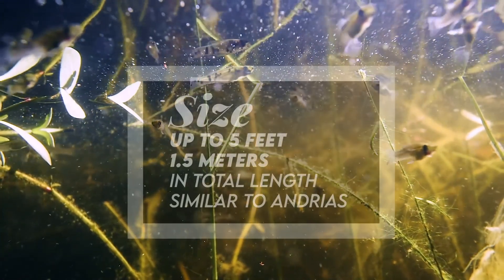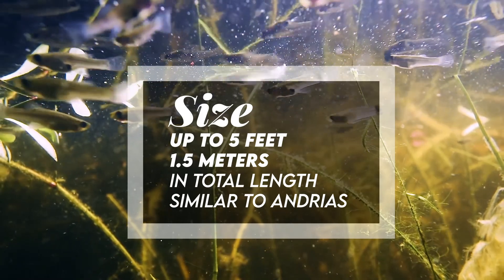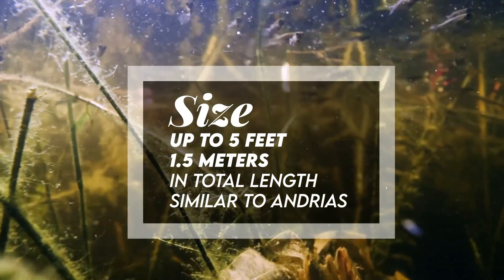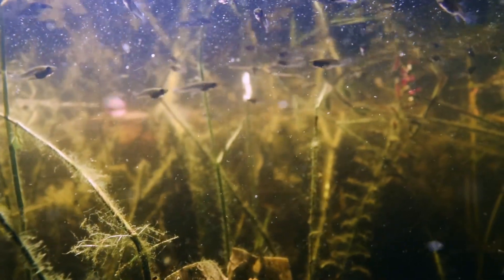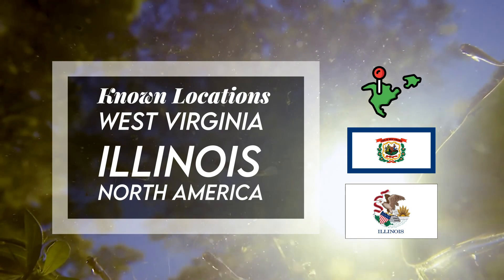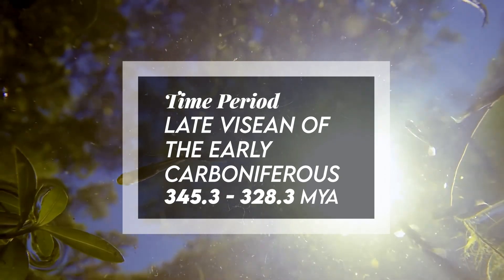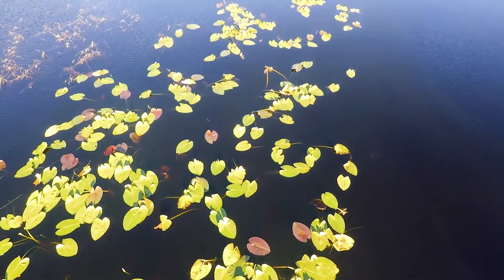It was up to 5 feet or 1.5 meters in total length, similar in size to Andrias, modern Asian giant salamanders, which could grow up to 4.9 feet, also 1.5 meters in length. The body was elongated with about 40 vertebrae. It was discovered in West Virginia, Illinois, and North America. It lived during the late Visean of the early Carboniferous, and fossil representation includes numerous specimens displaying variations in size and age in diverse stages of development.